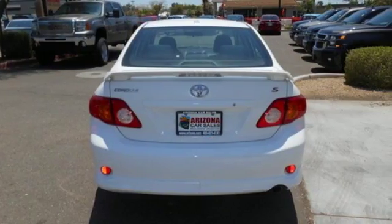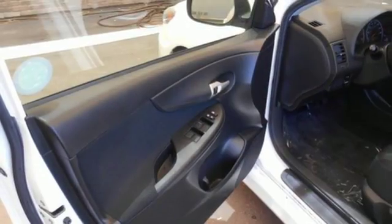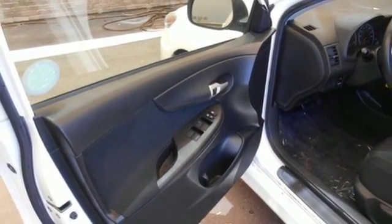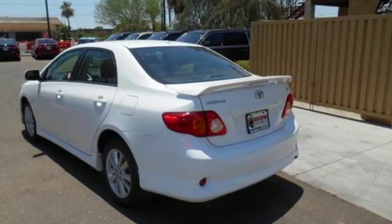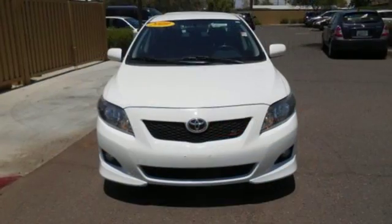It also comes with side impact bars, daytime running lights, ignition disable, and rear child safety locks. A wide range of features and proven Toyota quality make the Corolla a leader in the compact sedan class.